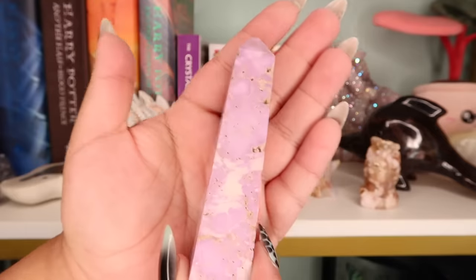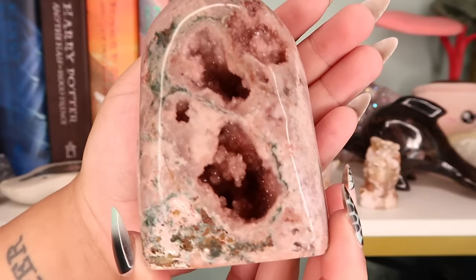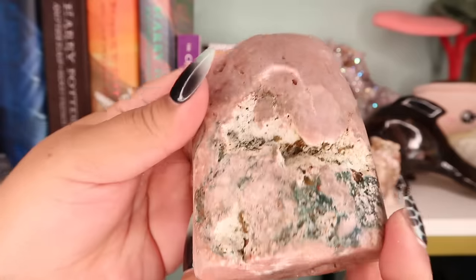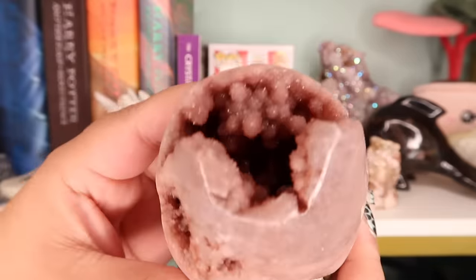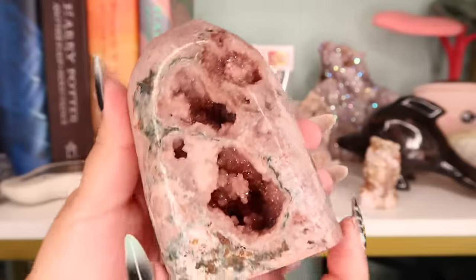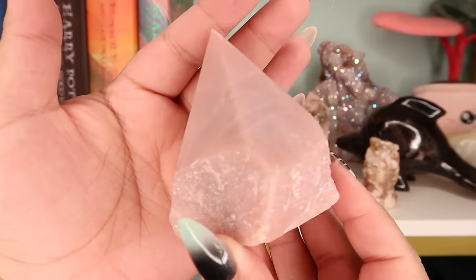The next piece is a piece of pink amethyst — a pretty large free form, also from Unicorn Grove Crystals. It has botryoidal inclusions and these are sourced from Brazil. I love the green jasper on it.